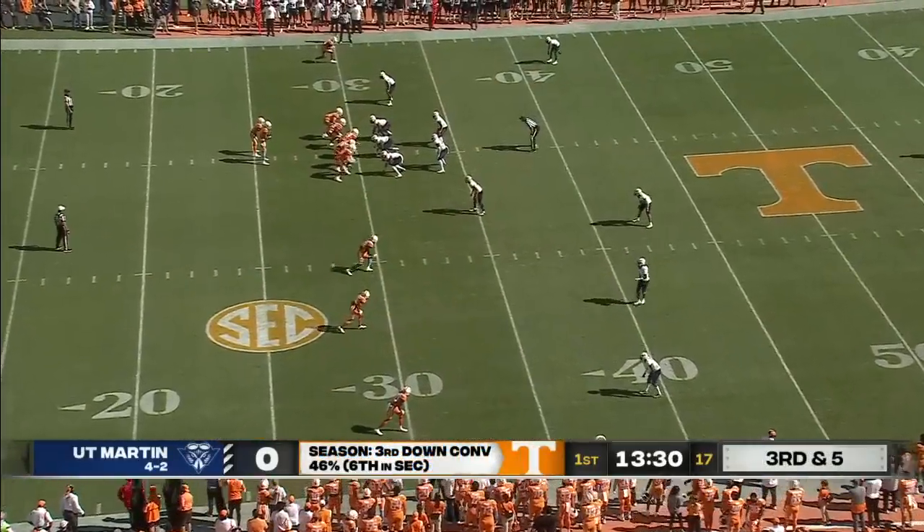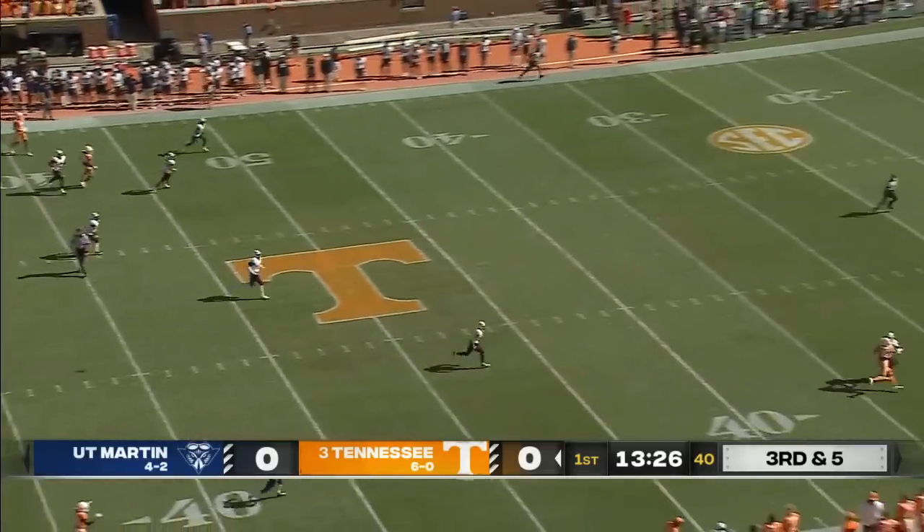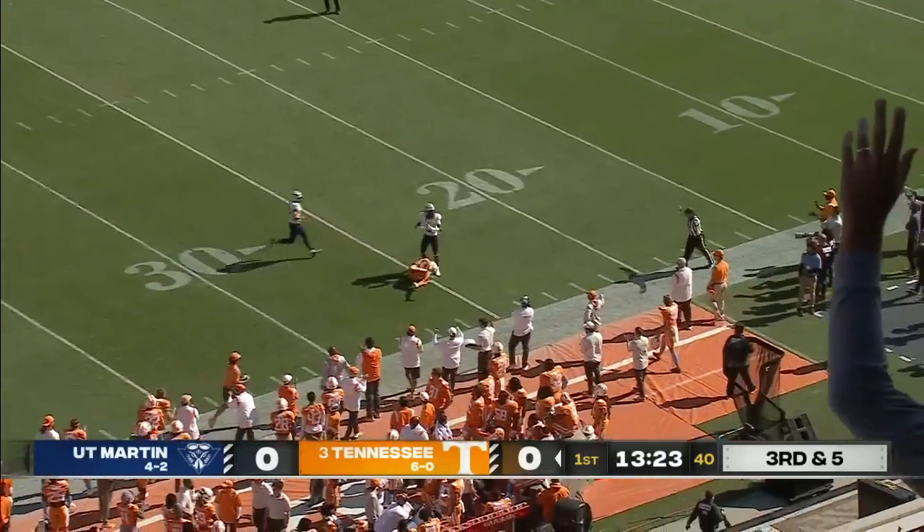That's the 220th that he just tried. On third and five, Hooker's going to throw the deep ball. Hyatt is down there, and he makes the catch.